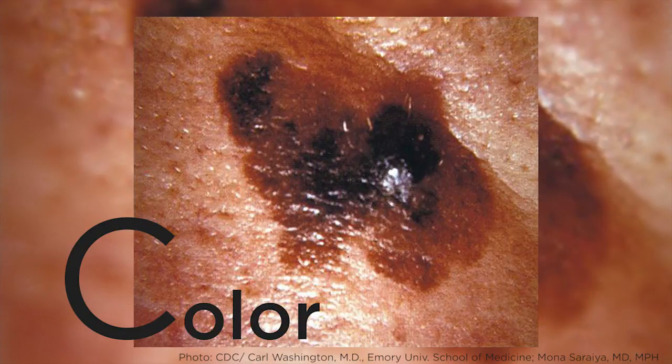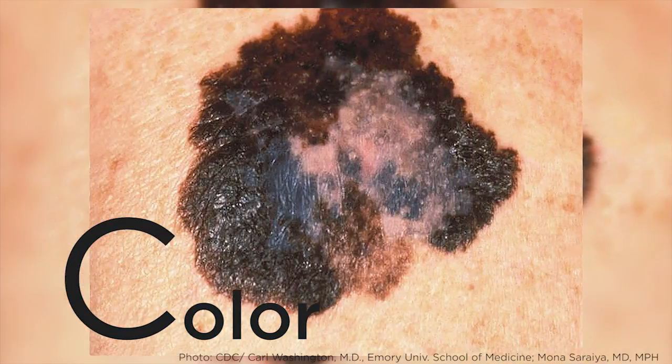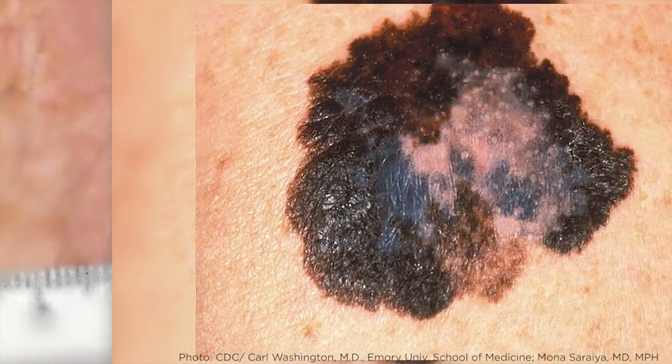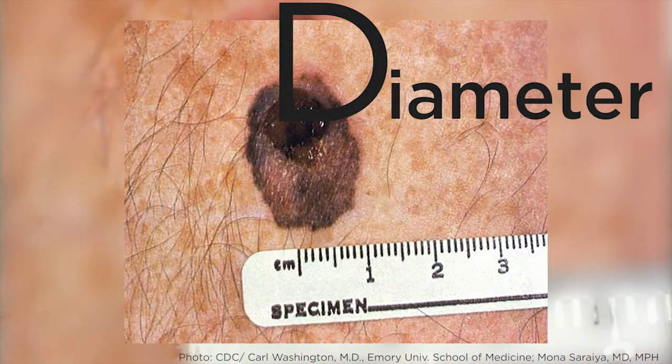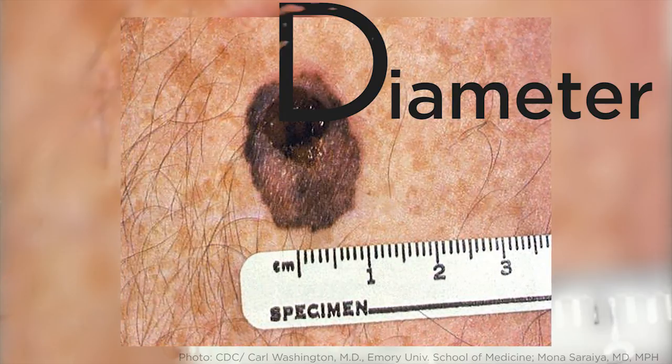C stands for color, and that means more than one color within a mole. It could be pink or brown together — it doesn't have to be dark; that can still be a melanoma. D stands for diameter, meaning diameter greater than six millimeters, which is the size of a pencil eraser.